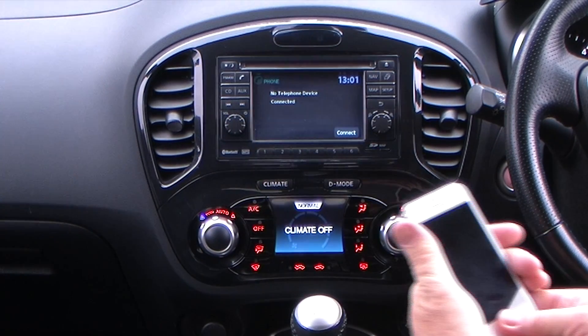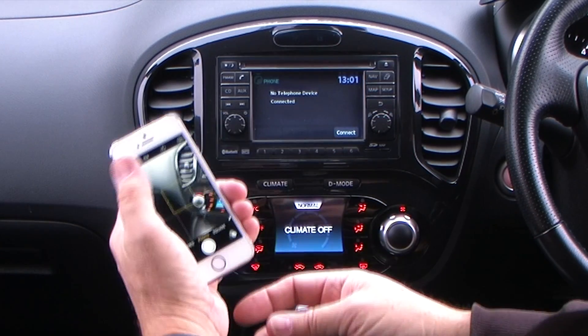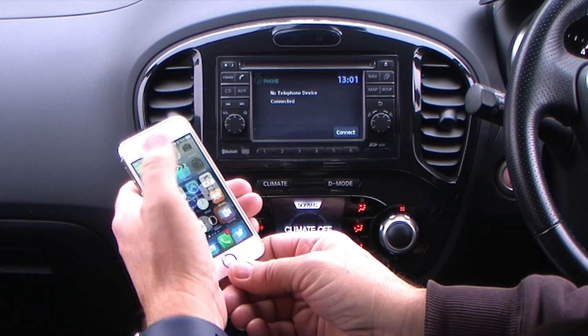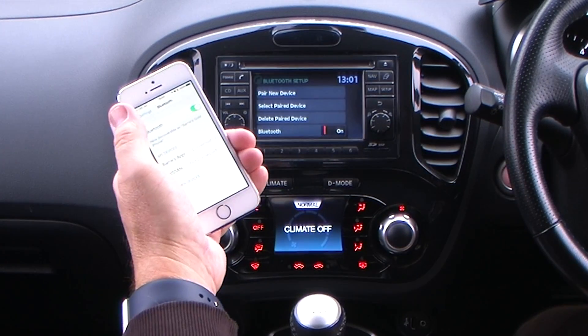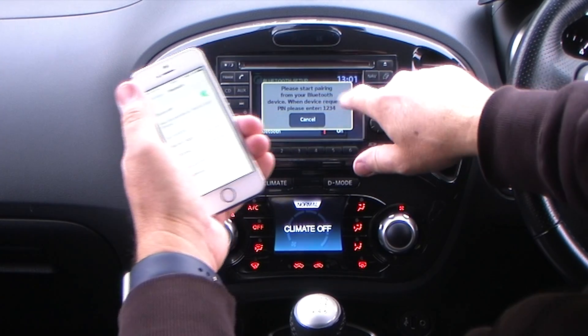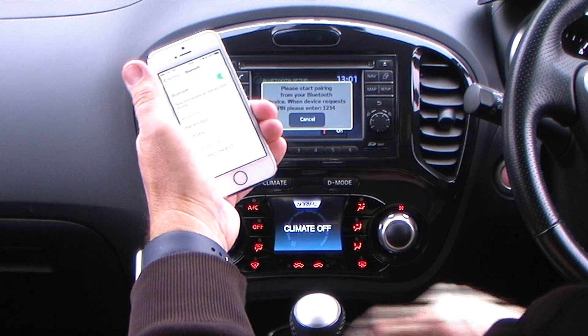No device connected. Switch on telephone. Go to Settings — Bluetooth is on. Click connect on the screen, then pair new device. It's all touch screen. Please start pairing from your Bluetooth device. When the device requests a PIN, please enter 1234.